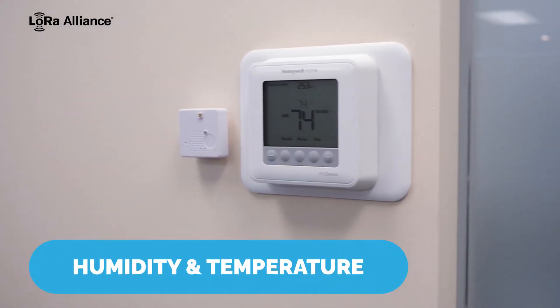Tectalic together with our partner are providing a LoRaWAN solution using our Vivid sensor to monitor motion, movement, humidity and temperature.